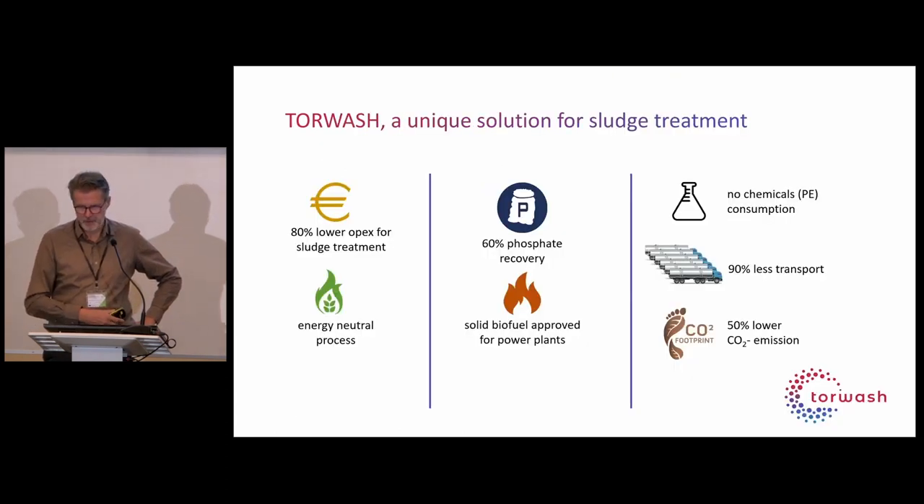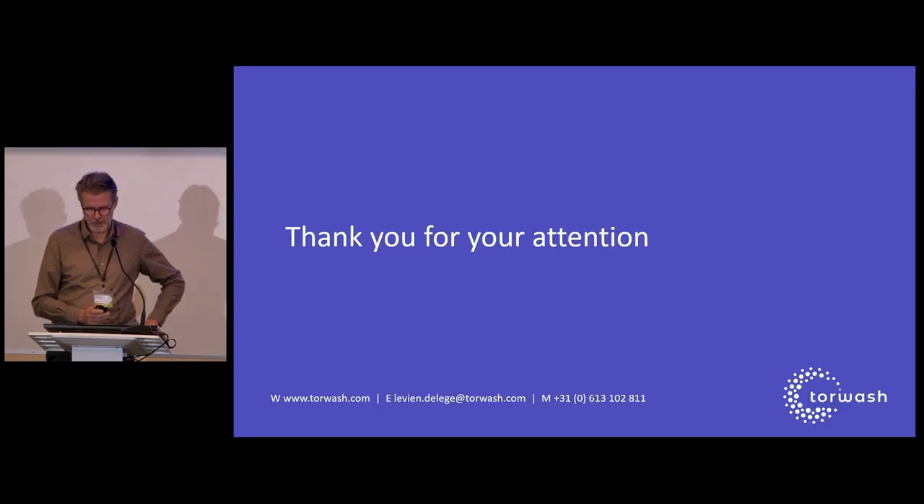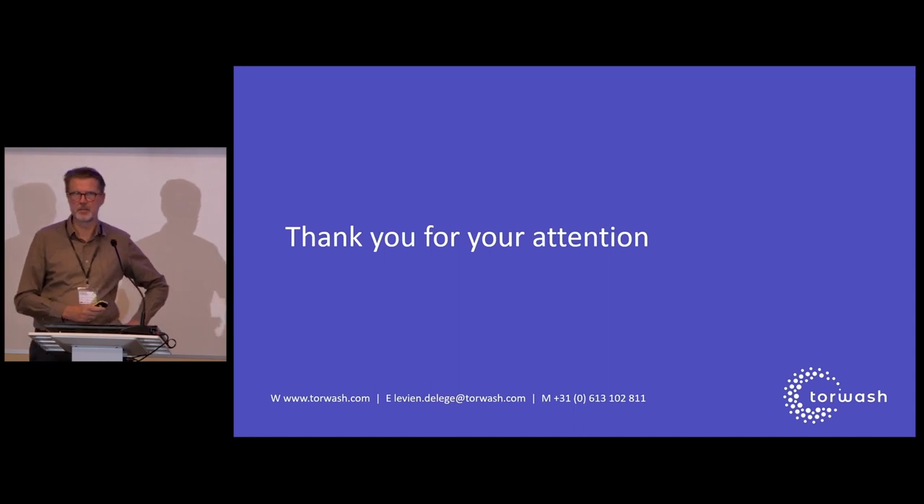This is an overview of the benefits we see with TorWash — I've already mentioned them at length. Thank you very much.